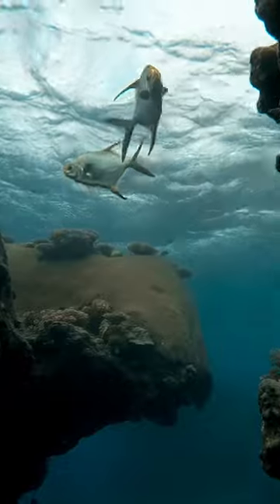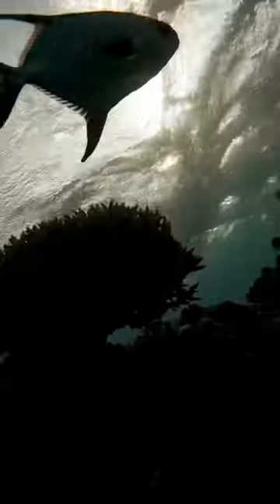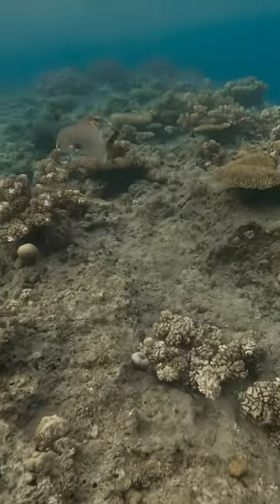How did he get in there, and how does he get out? Do clams not move? Then I went to check out this cave, and I realized it wasn't a swim through, so I backed out of it, and then these two giant fish were on top of me. Normally it's so hard to get close to fish this big, but these guys just came up. Oh, sorry guys, was I in your cave?